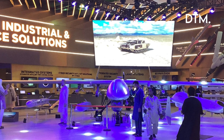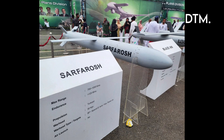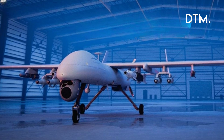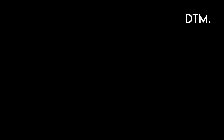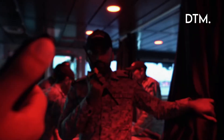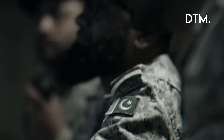Bottom line: the naval Shahpar 3 is already significant as a persistent maritime sensor. When paired with sonobuoy and torpedo workflows that are fully tested, it becomes a layered, low-cost sensor-shooter architecture that complicates Indian planning in the Arabian Sea. Showcasing these systems at PIMC 2025 was intentionally visible messaging — Pakistan is fielding indigenous tools to monitor and, if necessary, strike across its approaches.